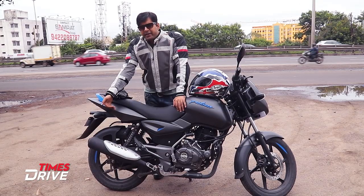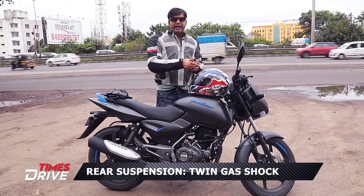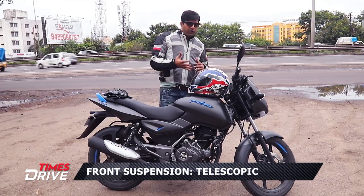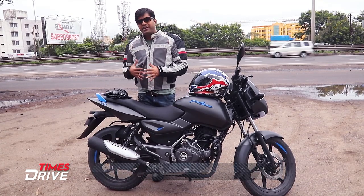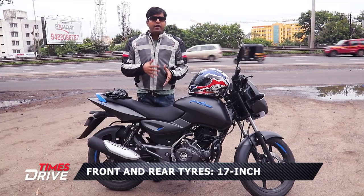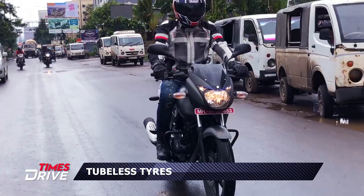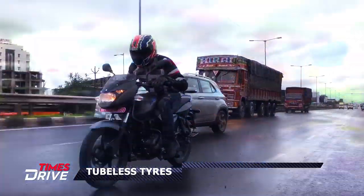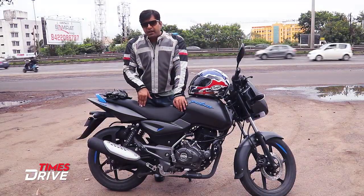You get twin gas-charged suspension in the rear and telescopic suspension in the front. For tyres, you have a 17-inch tubeless tyre — 100/90 section in the rear and 80/100 section in the front, also a 17-inch tubeless tyre. This is the CBS variant, so you get a disc brake in the front.